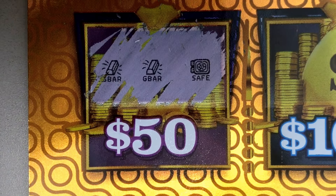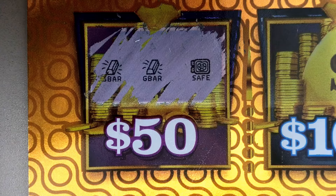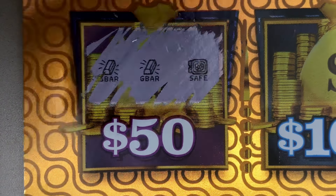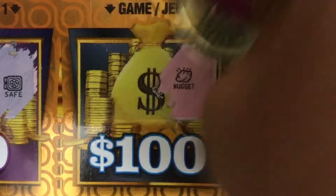Also, uncover a star, win $50. Uncover ten times, win ten times the prize. We have a nugget, a horseshoe, and a horseshoe.